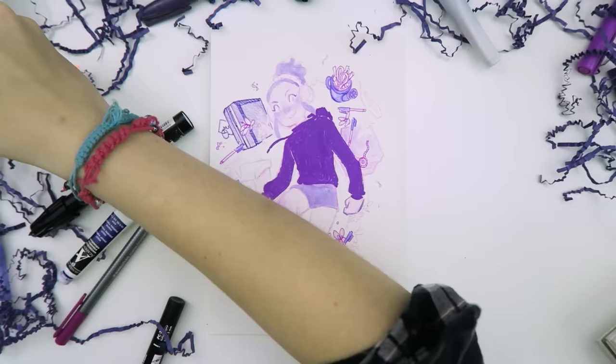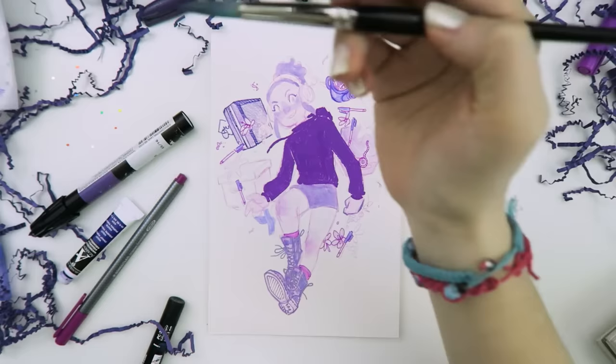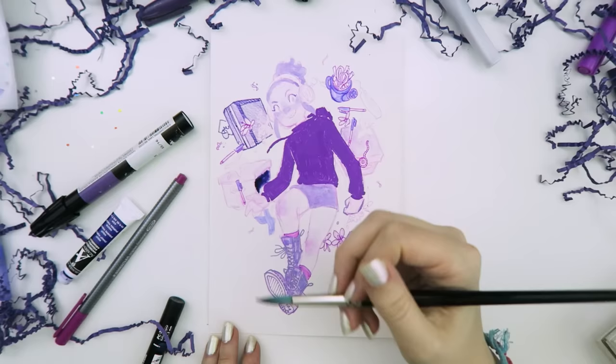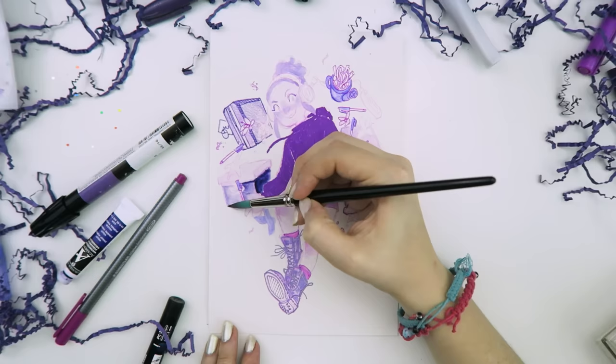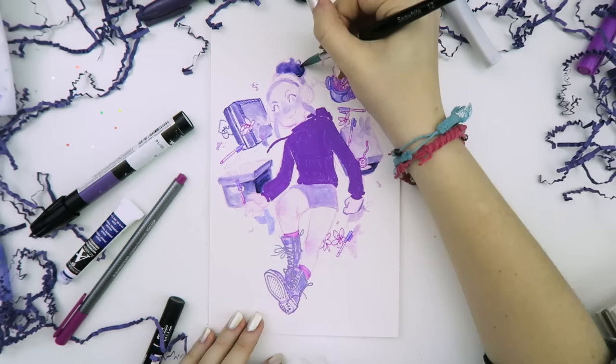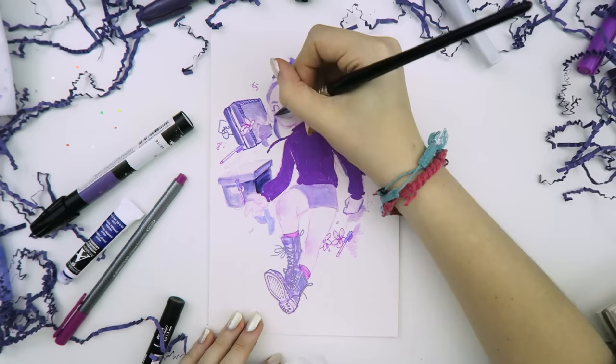I also used gouache for the first time here — I colored in all the purple boxes with it. I've only used gouache once before, so this was still very experimental, but it was really fun learning how it interacts with more water, less water, or no water. I really like the style those boxes ended up in, even if it doesn't quite fit the rest of the piece. I also used the gouache to shade other things that were starting to get lost due to lack of contrast, darkening up the hair and the computer.